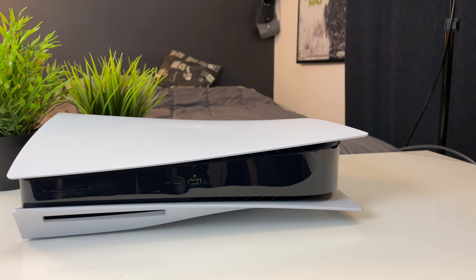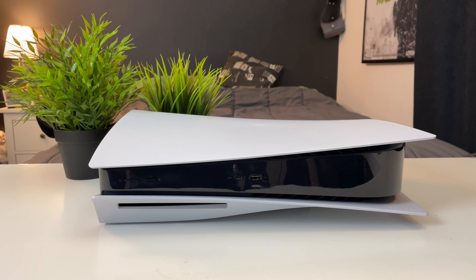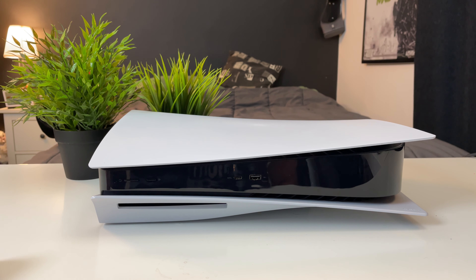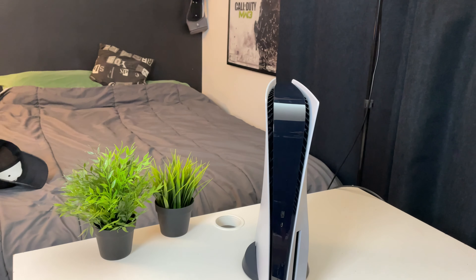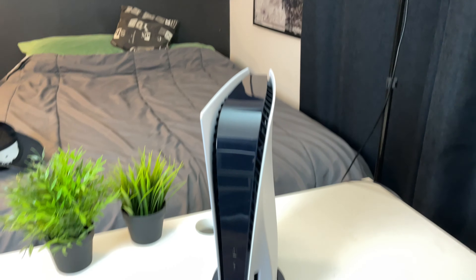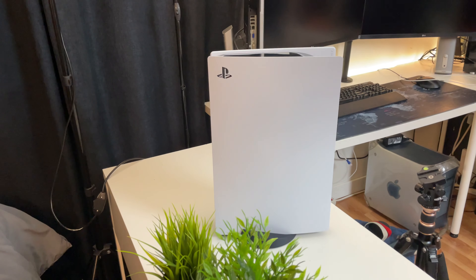The PlayStation 5 looks so weird, I'm not gonna lie, but on the other side it looks so cool at the same time. If you want to place it horizontally or vertically, you need to use the stand. It definitely looks way cooler when it's standing upright. It has a nice design — the vents are on the side, I think that's for air intake, and the exhaust is at the back.